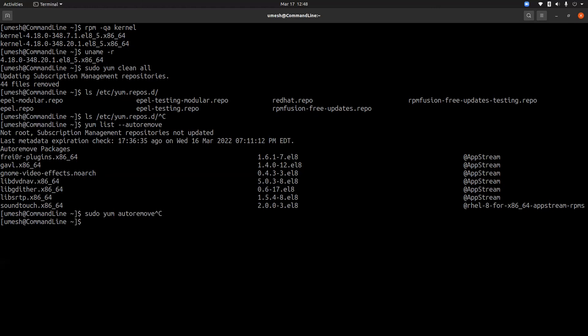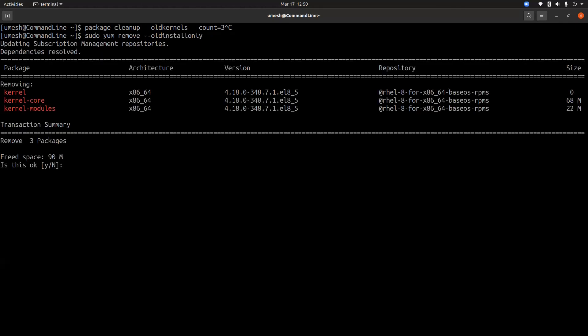If you're only concerned about removing older kernel images, there are specific commands for that. For Red Hat 5, 6, or 7, use 'package-cleanup --oldkernels' and specify the count of kernel images you want to keep. For Red Hat 8, use 'sudo yum remove --oldinstallonly'. This command keeps the latest kernel version and the currently running kernel version, and will delete the other kernel images after confirmation.